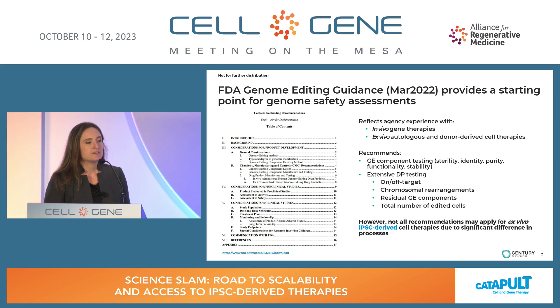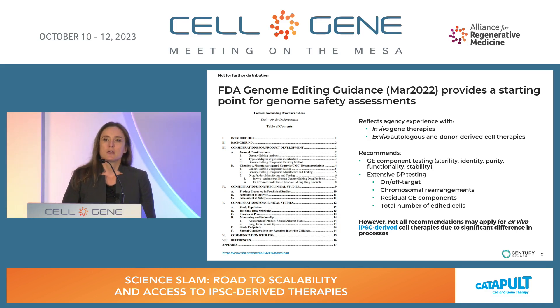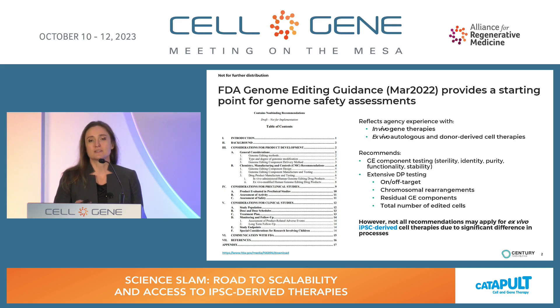In March 2022, the FDA issued genome editing draft guidance, which provides us with a starting point for genome safety assessments. Contained within this document, they have recommendations on both the testing of genetic engineering components as well as extensive drug product testing, which could, if done on a batch-by-batch basis, lead to additional time and cost associated with release of the batch. These recommendations reflect the agency's experience with earlier generation therapies — both in vivo gene therapies and ex vivo autologous and donor-derived cell therapies. When we look at IPSC-based cell therapies, there are significant differences, which lead us to question whether these recommendations fully apply.